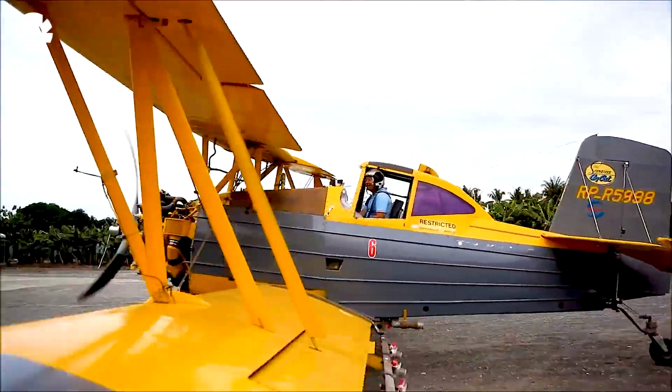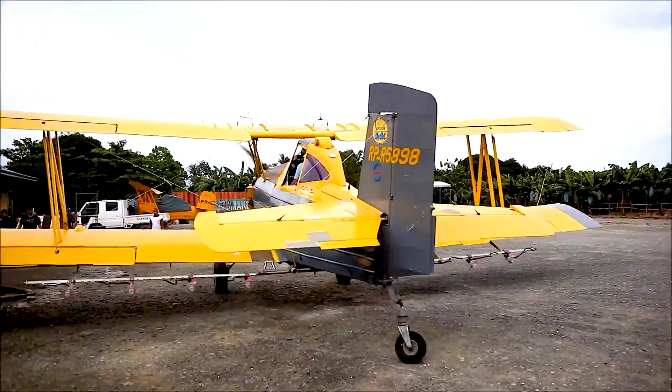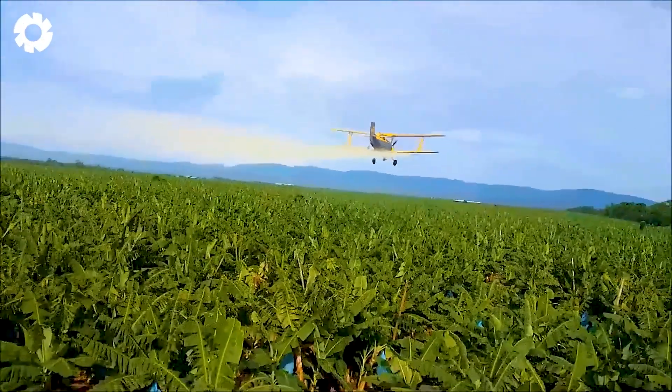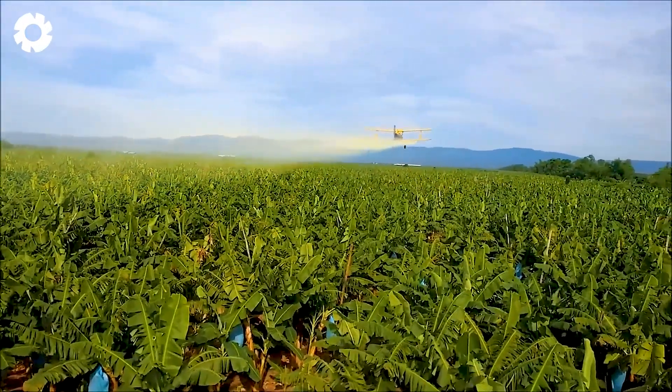It's an efficient solution for disease control, helping banana plants grow strong and healthy, and playing a key role in producing high-quality bunches that meet international export standards.